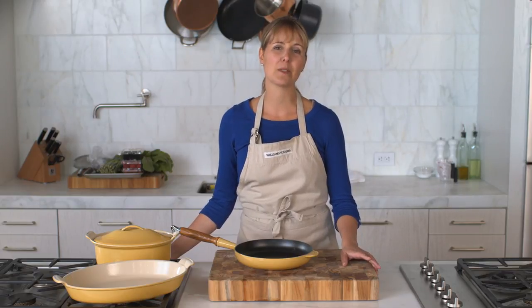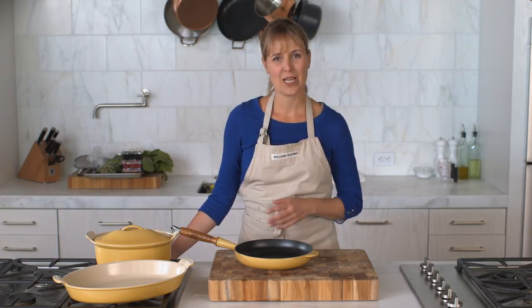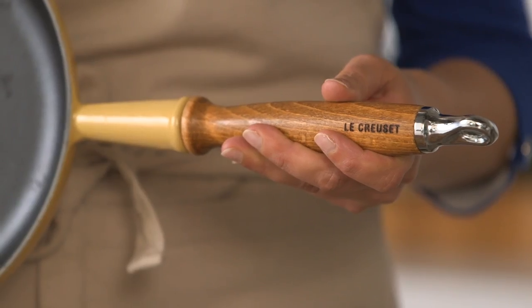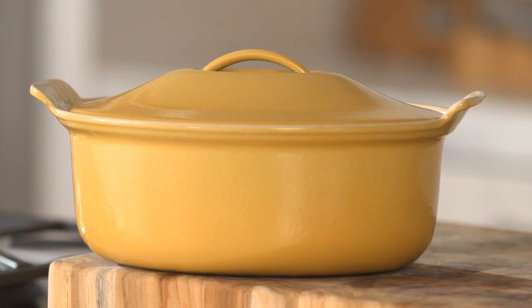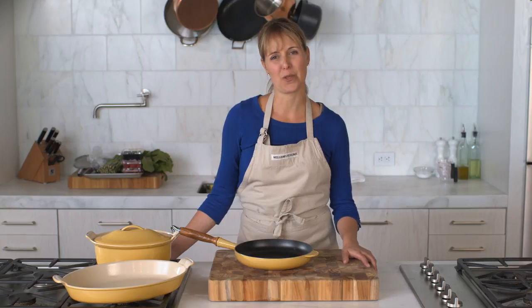They are made of the enameled cast iron that Le Creuset is famous for. They hold heat like nothing else, clean up easily, and are so beautiful that you won't want to leave them in the kitchen. They are part of Williams-Sonoma's history and we are so proud to be able to share them with you.